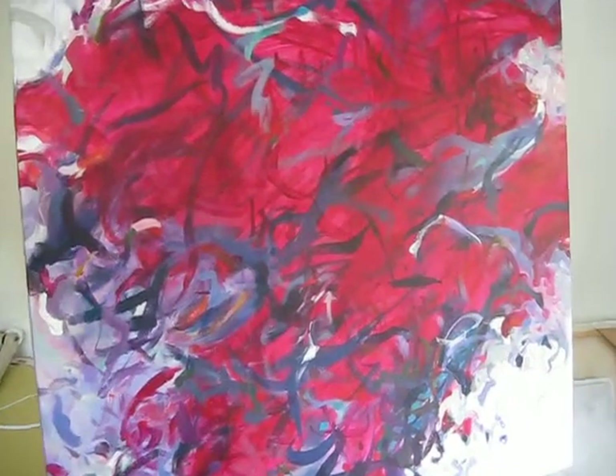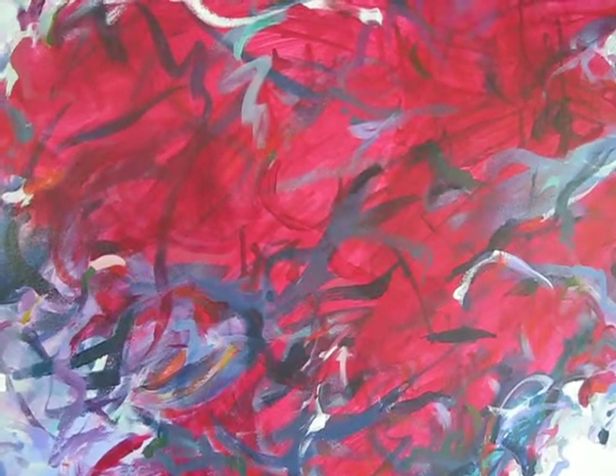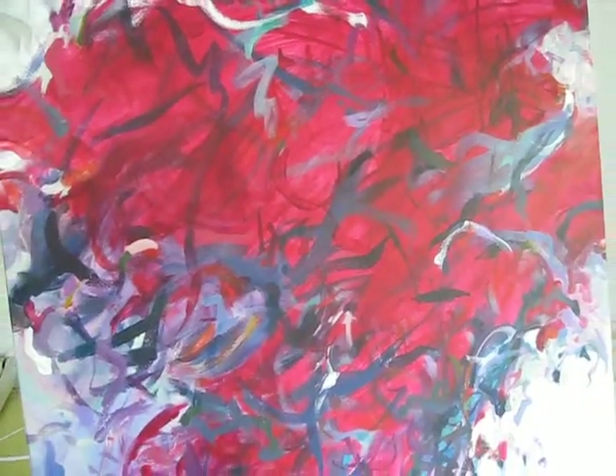I'm in the studio of Mary Brooks, artist in Santa Cruz, California, and we're looking at a painting called UT. Can you explain a little bit about this painting, Mary?